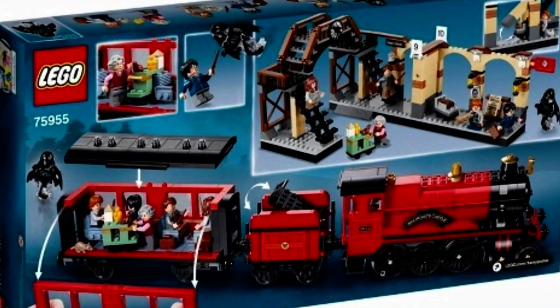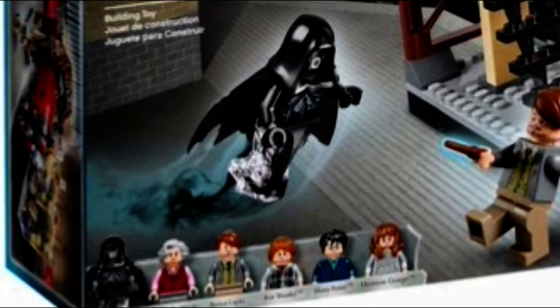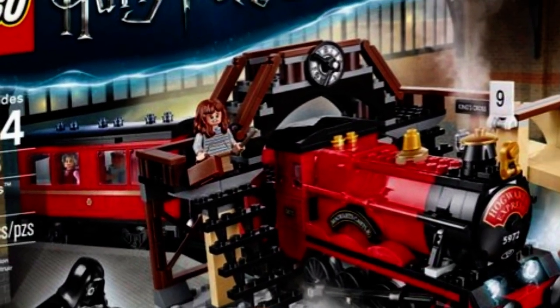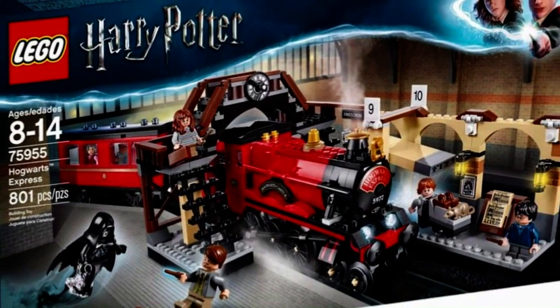I feel like you would typically only get the train, and then the station would be itself. And of course it comes with the Dementor, the Trolley Witch, Remus Lupin, Ron Weasley, Harry and Hermione. I think it's funny though — with the kid Legos, their bodies are normal but their legs are like this. That is so cool, that is so awesome.